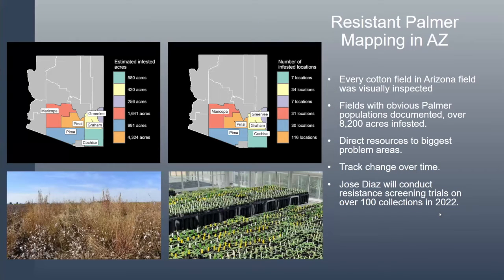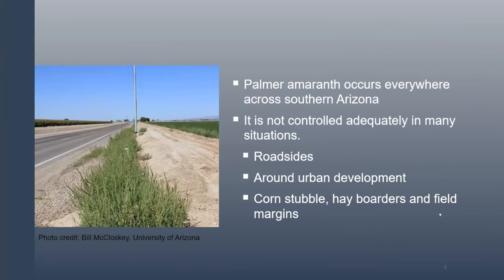Palmer grows everywhere. It's a native plant here in Arizona and we can't control it everywhere — that's just never going to happen. But we have to try our best to control it near agricultural fields so it doesn't impact our economic returns long-term. We see roadsides where nobody's going to disk and it probably won't get treated with any herbicide. There's also lots of land going into new communities where they don't actually manage weeds, so they're just a breeding ground as well.